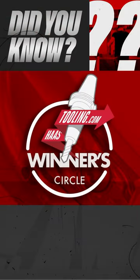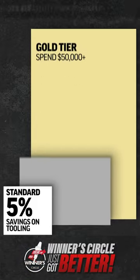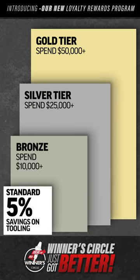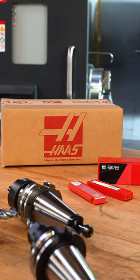Did you know? Our popular Winner's Circle program just got even better. We've upgraded the Winner's Circle by adding three new savings tiers, so now you can unlock up to 8% savings off of every single tooling order all year long at HaasTooling.com.